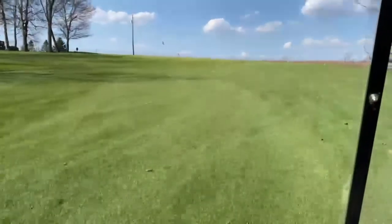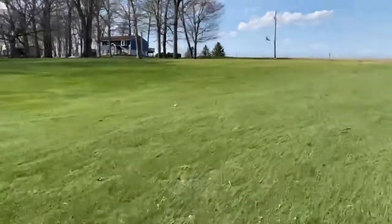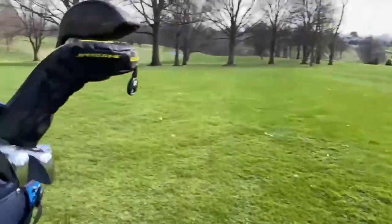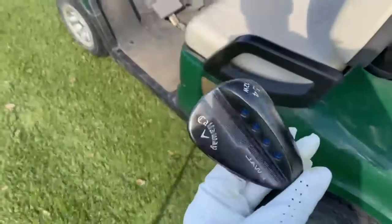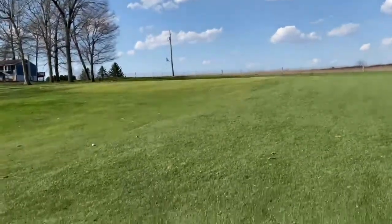We're short, so we're gonna chip this close. We're gonna hit our 54, which is our new Callaway Jaws. Love this club — I hated it at first but I'm really starting to like it now. Let's get this, boys.